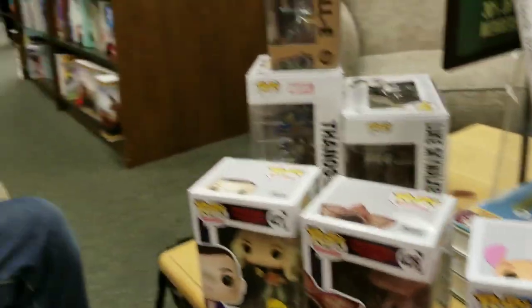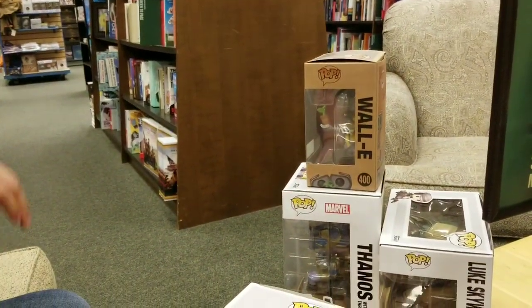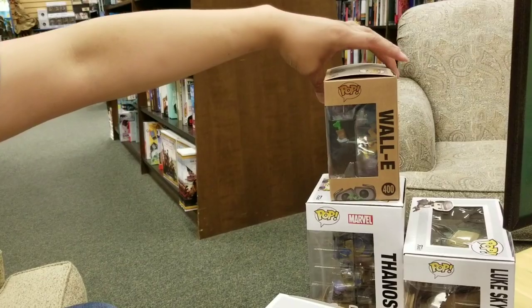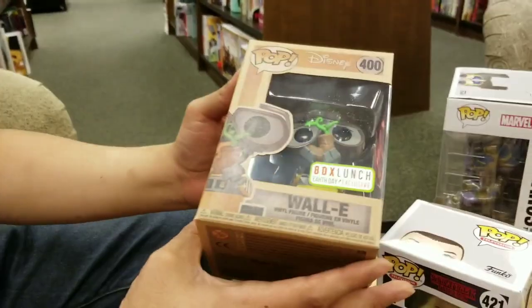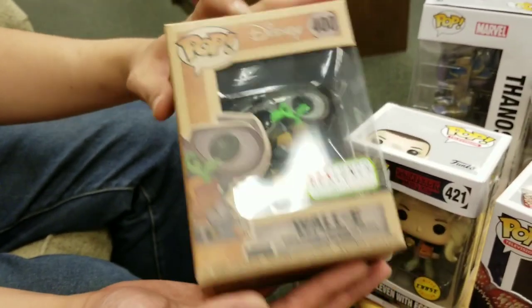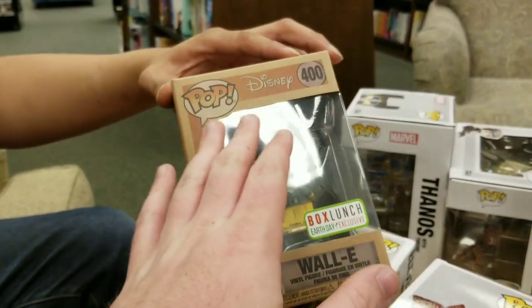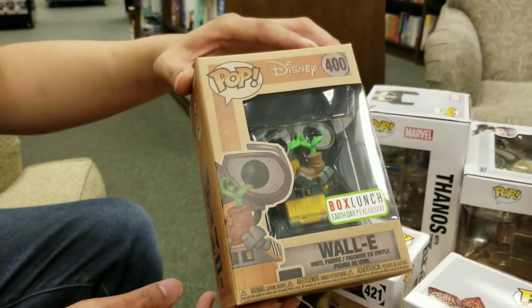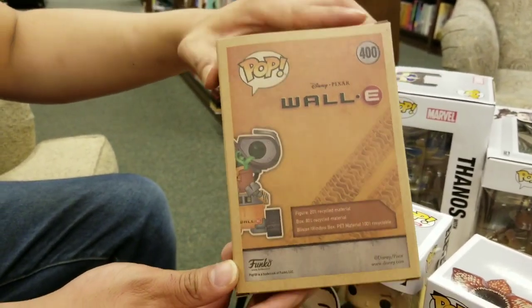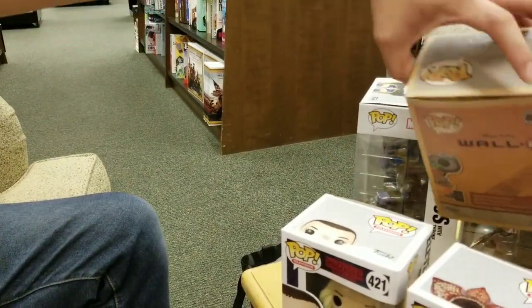We are also going to be doing an Instagram giveaway. Danny, show off our Instagram winning pops. From Earth Day — this is the pop that everyone was after: Earth Day Wally. It's really cool; I really like the box, it's really nice. Fun fact: the box, all the materials used, and the pop are all made from recycled materials, which is really cool. The next pop on the giveaway block — this one came out not too long ago, maybe about three months or so.